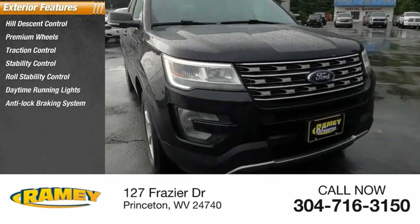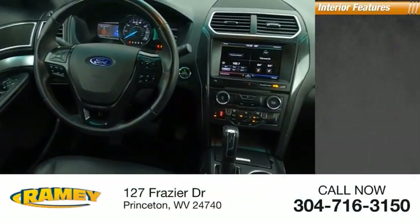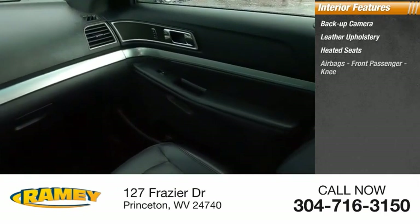Anti-lock braking system, fog lights, driver's side remote mirror, braking assist. Inside you'll find a backup camera, leather upholstery, heated seats, and airbags.